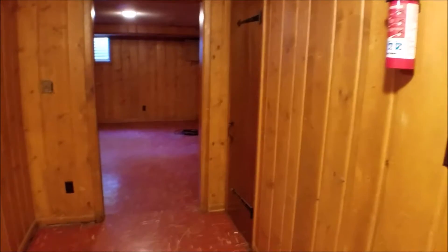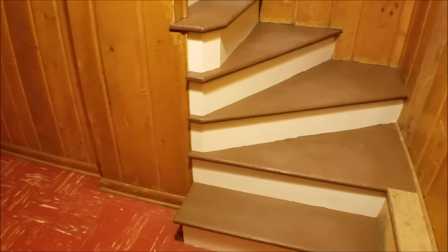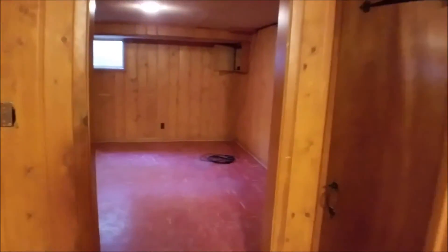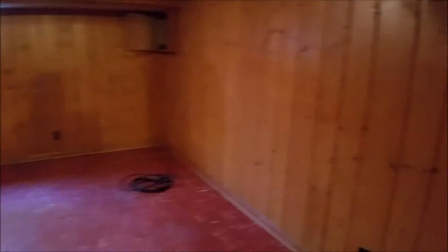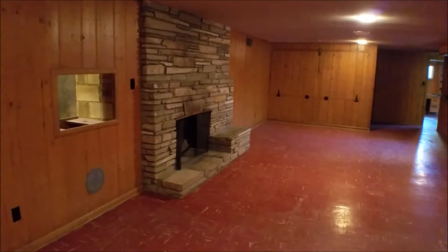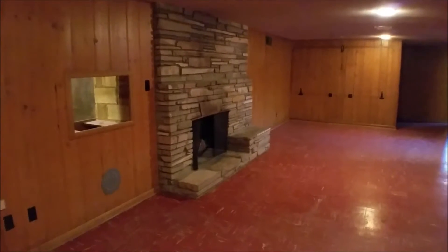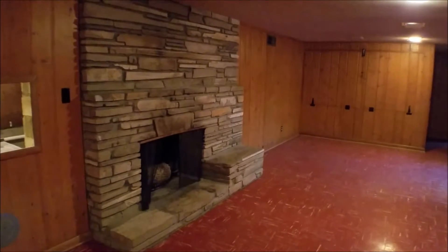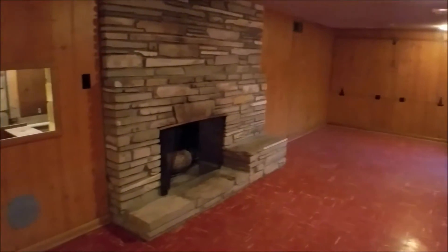Now we're down in the basement. This is the landing — the floor down here is just a red vinyl tile, nothing to write home about. There's a lot of wood paneling down here so it's darker. Just a storage closet under the stairs. This is the basement living room. This has the third wood-burning fireplace — they're all three functional, but only the one off the kitchen has a blower, so it's really the only one suitable for heating. This one would be great for aesthetics.